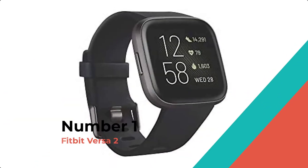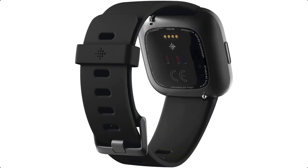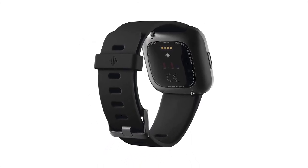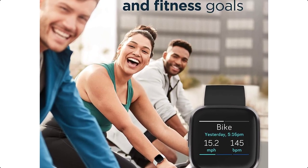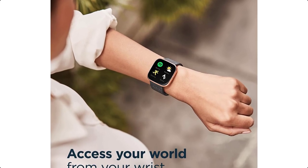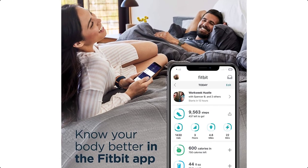Number 1: Fitbit Versa 2. Meet the Fitbit Versa 2 — a smartwatch that elevates every moment. Use your voice to create alarms, set bedtime reminders, check the weather, or start an exercise with Amazon Alexa built-in. Plus, see the time or your stats at a glance with always-on display mode, though this may require more frequent charging.